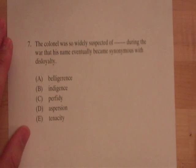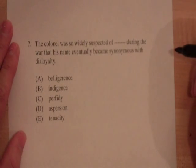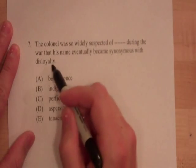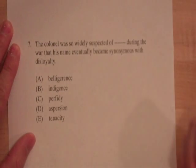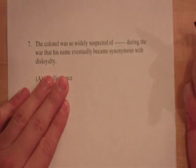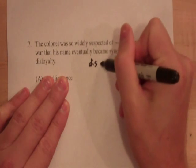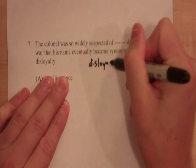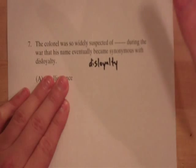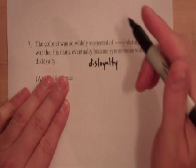'The colonel was so widely suspected of blank during the war that his name eventually became synonymous with disloyalty.' If he was widely suspected of something and his name became synonymous with disloyalty, what do you think that word is going to be? Let's not look at the answers. Well, disloyalty is a really good word — it's right there. We don't need to come up with our own word if there's already a really good one. So our word will be disloyalty. It would be a terrible sentence if that's what it actually was, but it's the right definition, and that's all we care about.